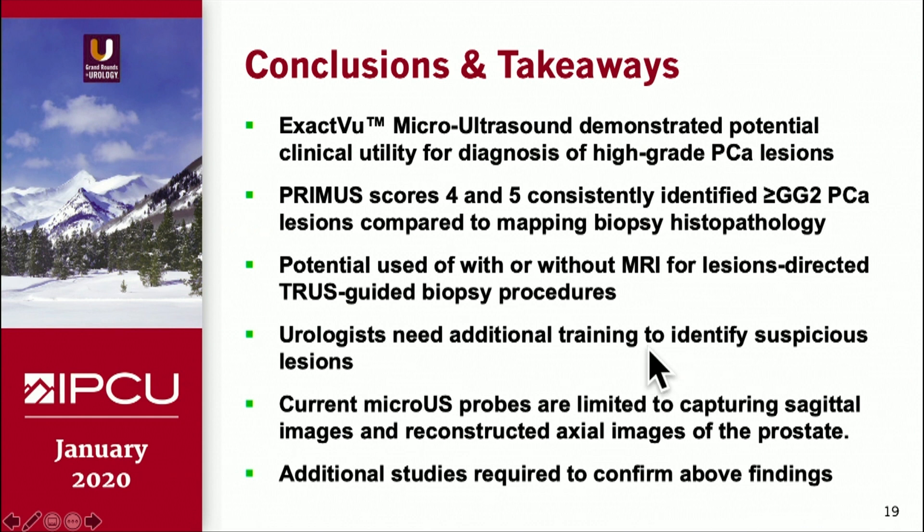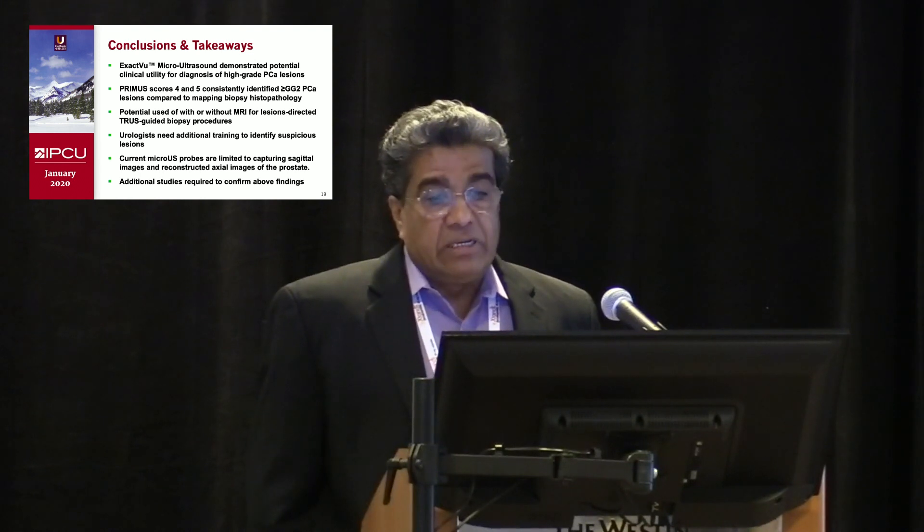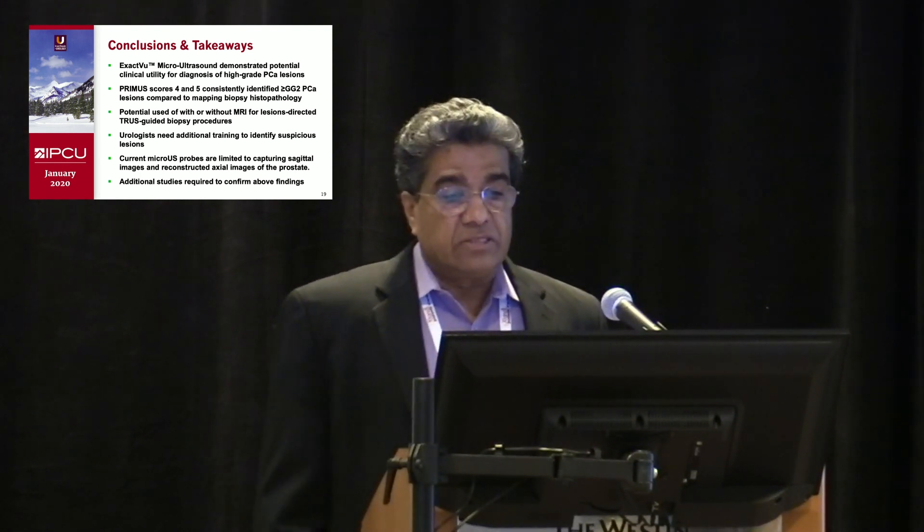The takeaway: it demonstrates the potential clinical utility for diagnosis of high-grade prostate cancer in real time. PREMAS score 4 and 5 consistently identified these high-grade cancers, with potential use with or without MRI for lesion-directed biopsy procedures. The only caveat is that the urologist will need some training to identify these suspicious lesions.